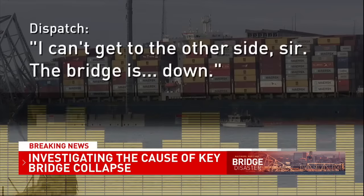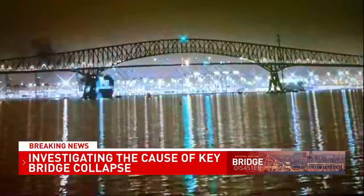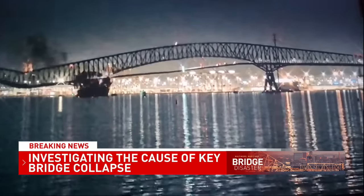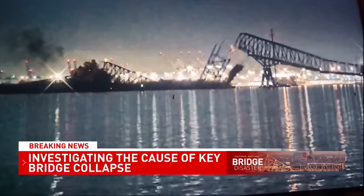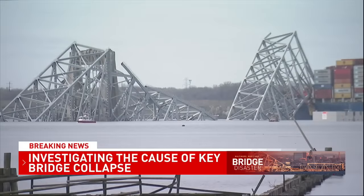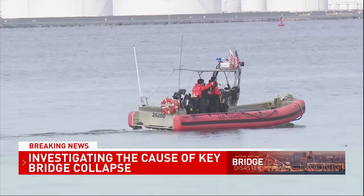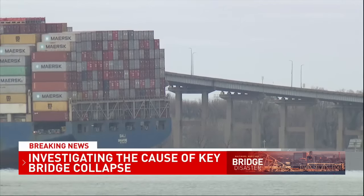Do we know if all traffic was stopped? I can't get to the other side, so the bridge is down. This shocking video shows the catastrophic collapse of the bridge. The bridge was a three-span continuous truss bridge. Associate teaching professor at Johns Hopkins, Rachel Sangry, explains the truss bridge has three continuous spans, but that means the piers in the water serving as pillars were structurally critical.